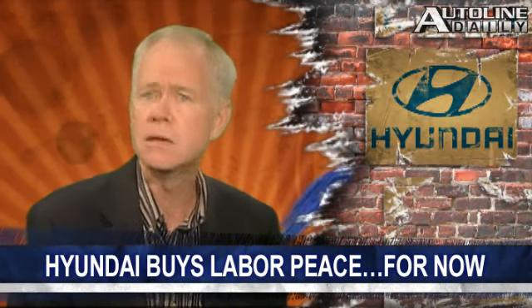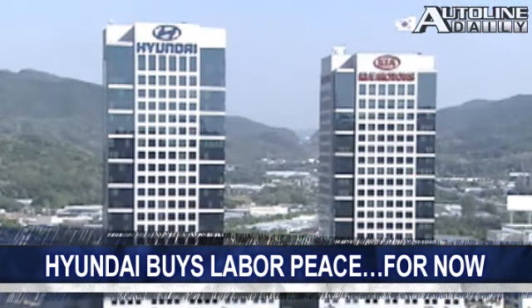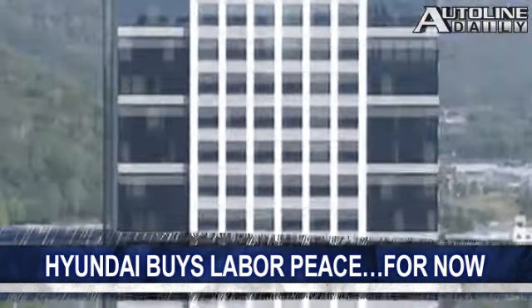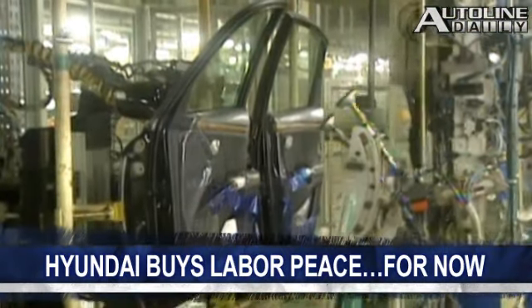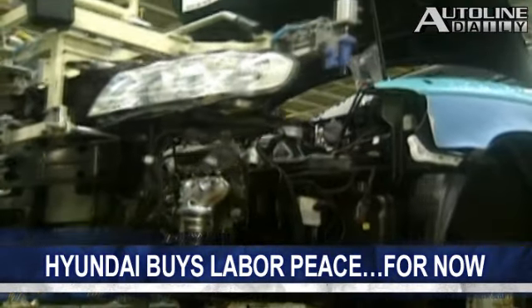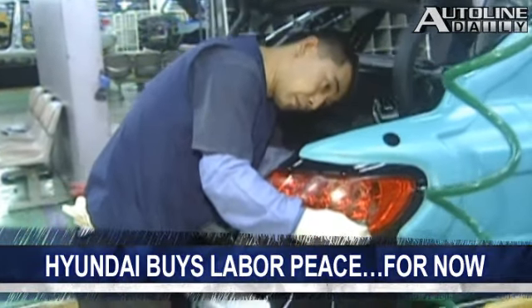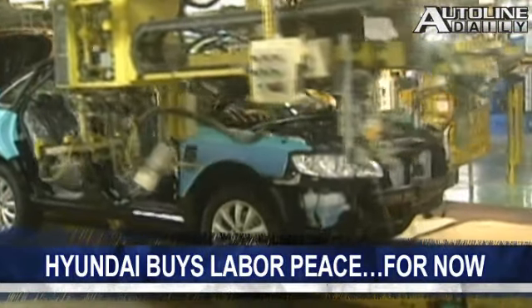Hyundai just dodged a bullet. The automaker has a troubled history of labor problems, but Wards reports it just signed a new labor pact with its union after a 17-hour bargaining session that ended just hours before the union was going to go out on strike. Workers get a modest pay increase of $86 a month, plus a performance bonus equal to three months' pay, a special bonus of $6,700, and 35 shares of company stock for signing the contract without going on strike.